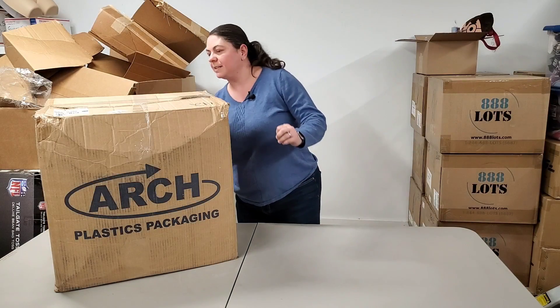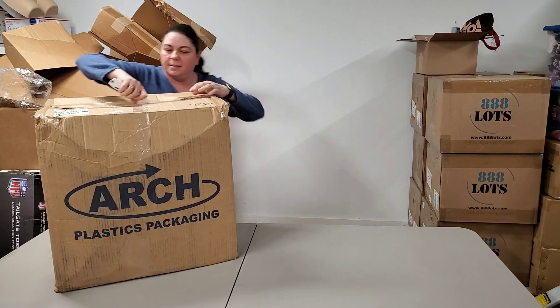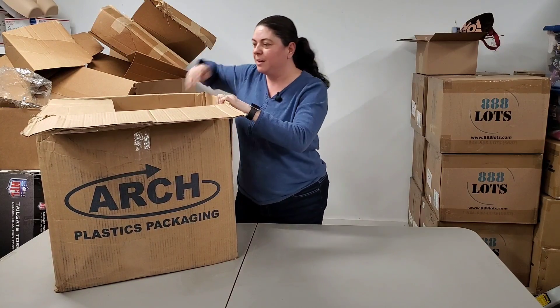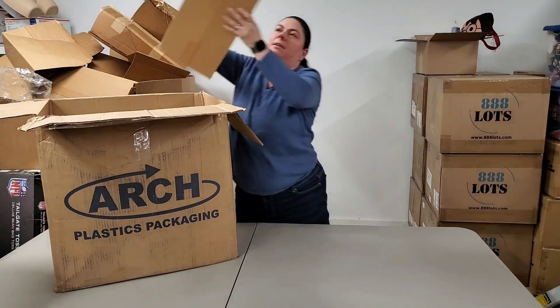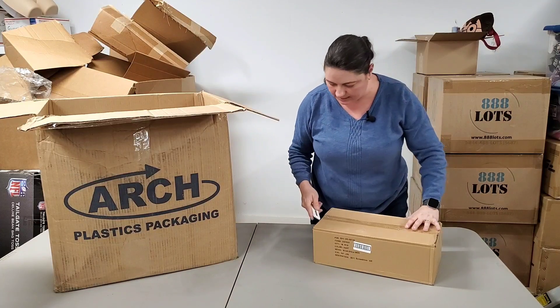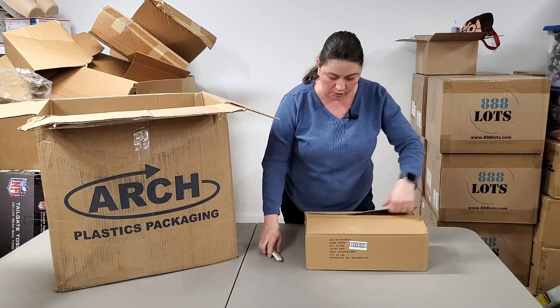All right, let's get right into it. We have got this nice big box — almost too hard for me to reach into. It's got lots of little boxes in it. This is stuff that Paul orders a lot. Let's see what he got. This is for HookedOnPickin.com — it's all brand new product from a wholesaler.